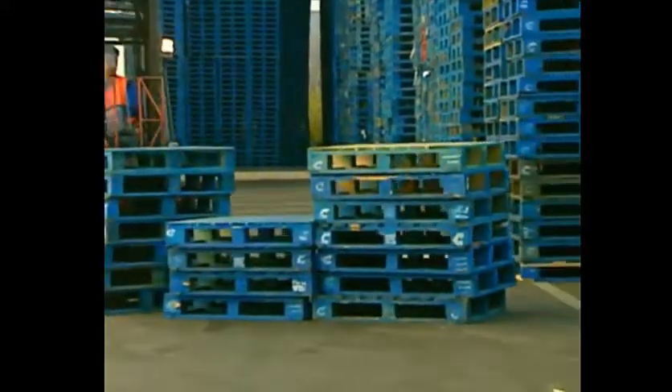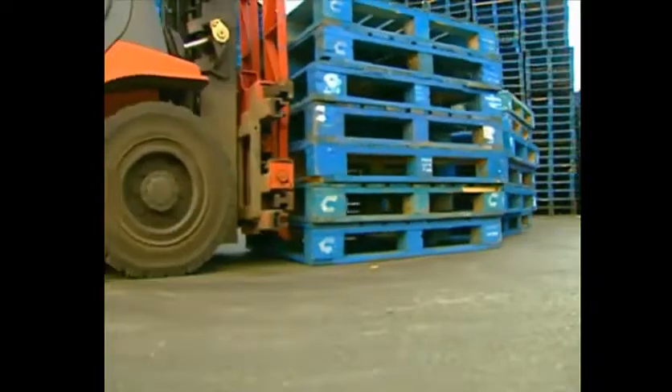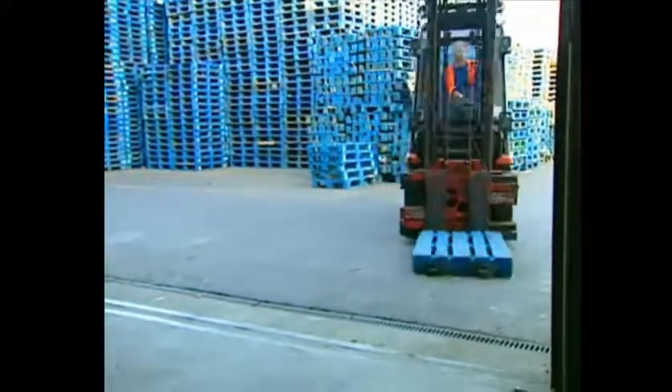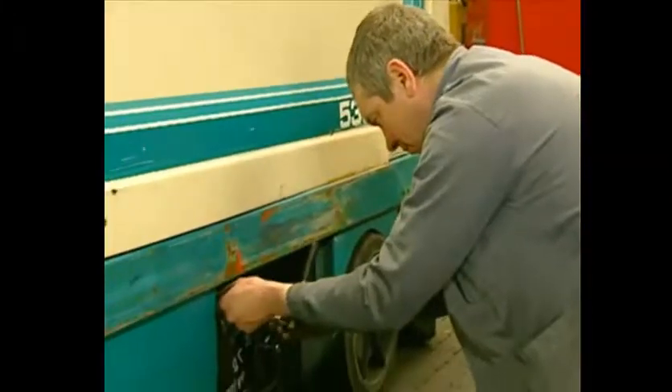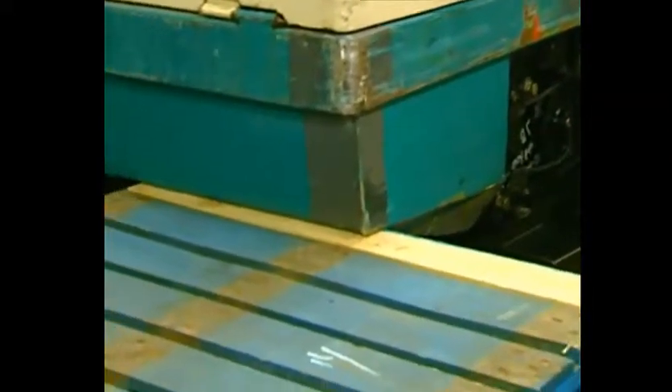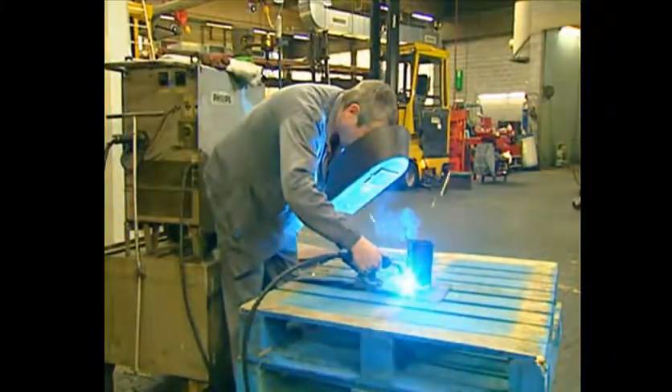Don't drag pallets over the ground — you wear the wood away and the slightest unevenness can damage or even break the pallet. Avoid using them for things for which they're not designed; this can cause damage or even make them unusable.